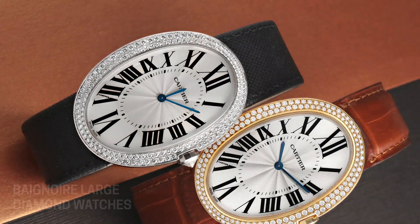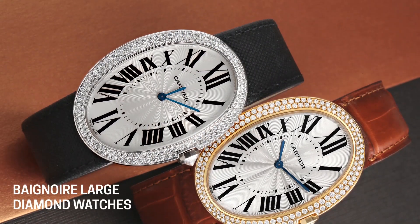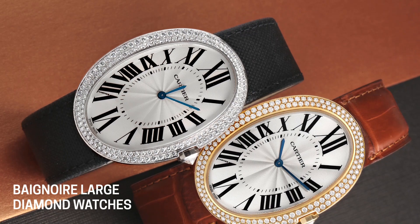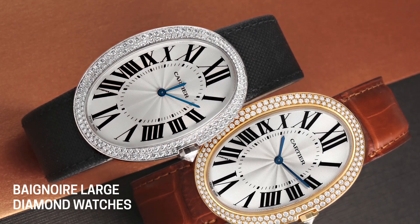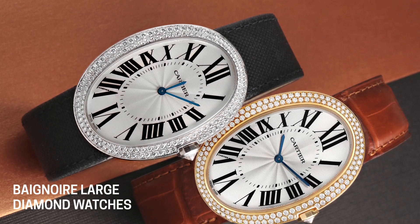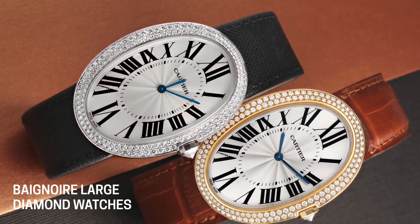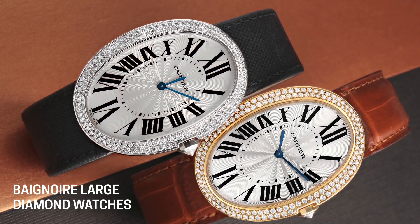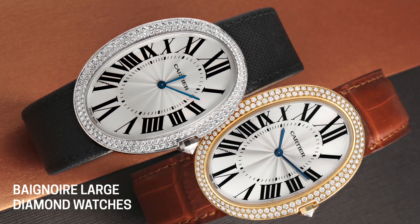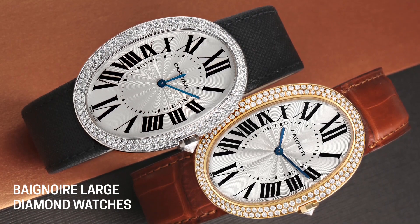It is a large-scale watch — about 44 millimeters high and about 34 wide. So it's a large-scale ladies watch and it is completely curved with the wrist. It's so cool. It's about 10 millimeters thick, but you really wouldn't know it when it's on the wrist because of the way the entire case, crystal, and dial are curved, and it just sits so nicely on the wrist.